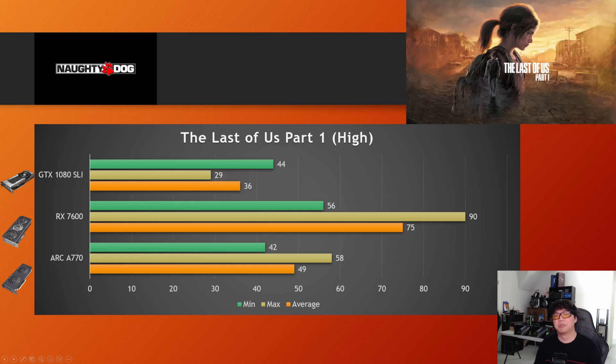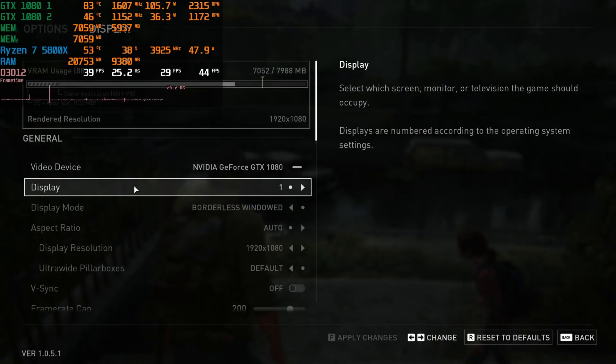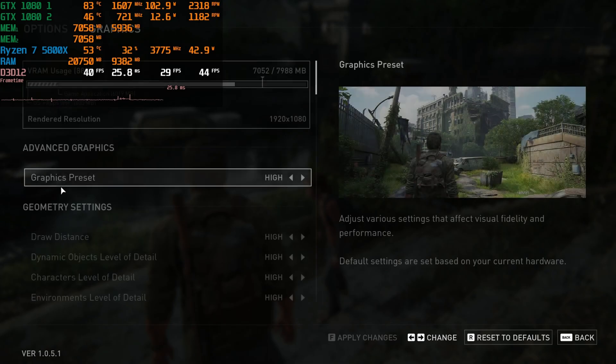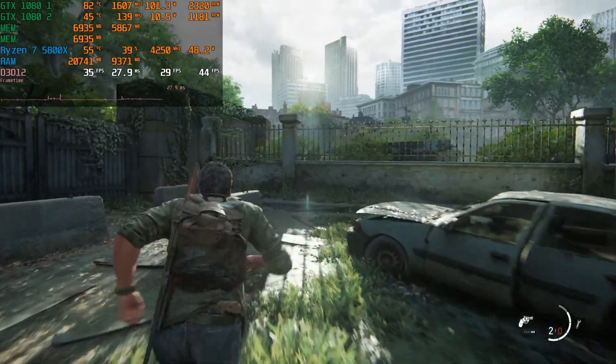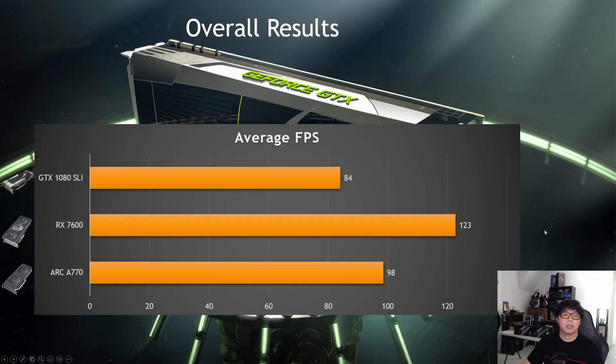The last game I tested was The Last of Us Part 1. This game is really hard to run, and it shows here — not only do we have zero scaling with SLI, but the second card is a complete waste and doesn't do anything in this title. So 36 FPS for a 1080 SLI. Overall, the average FPS across all games tested was 84, not counting the forced SLI on Borderlands 3 since that was negative scaling and it's not really worth doing.